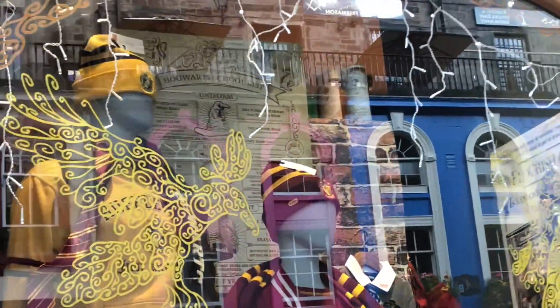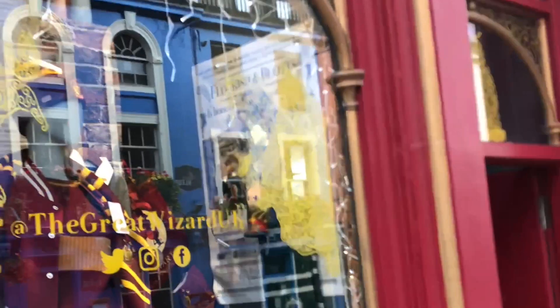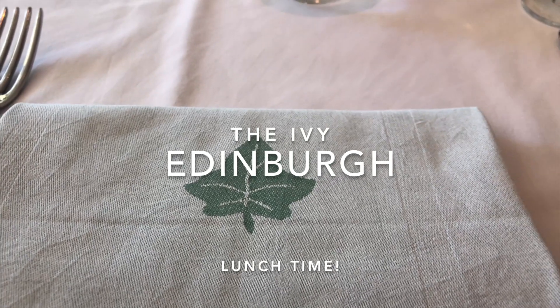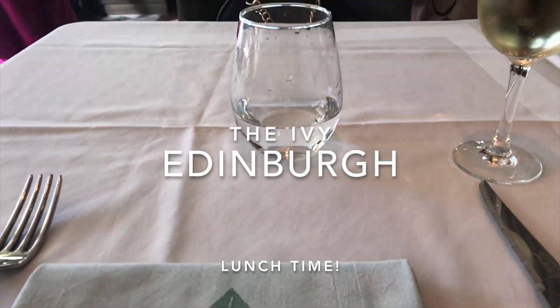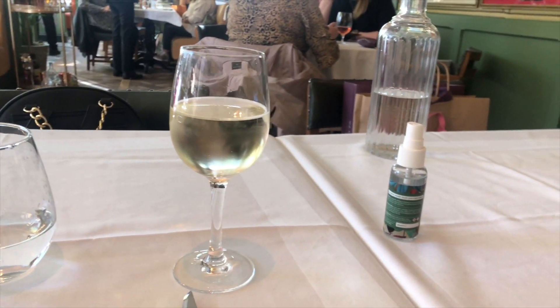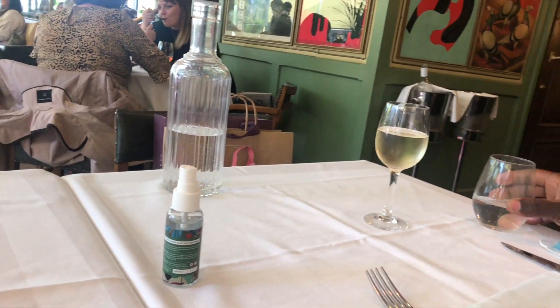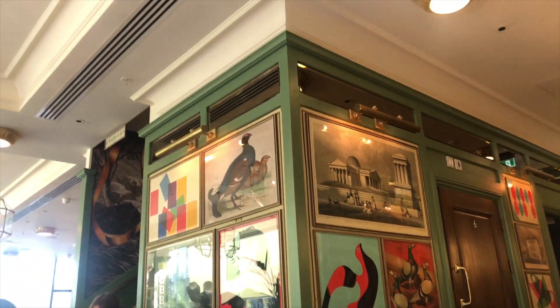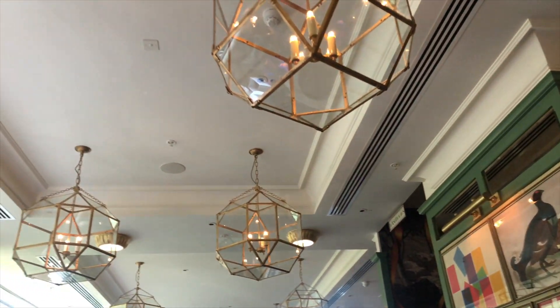Please just forgive this shakiness because my camera person is still learning how to do this, but we appreciate. So after this, we went down for lunch at the Ivy in Edinburgh. Oh my goodness, this place is so, so beautiful. It's really good. The food is amazing. I actually love their breakfast — I've been here once for breakfast and it was so filling.